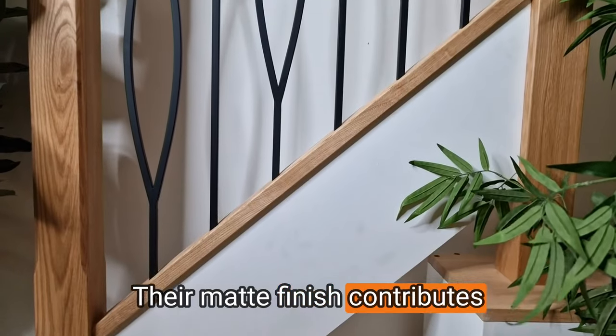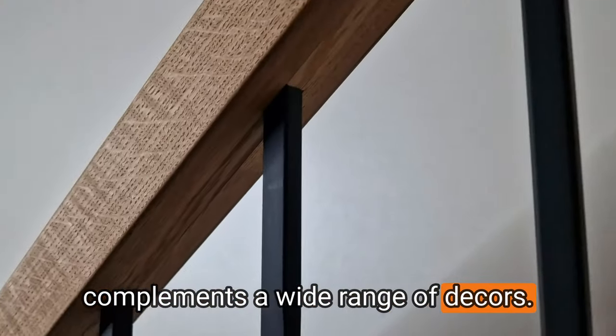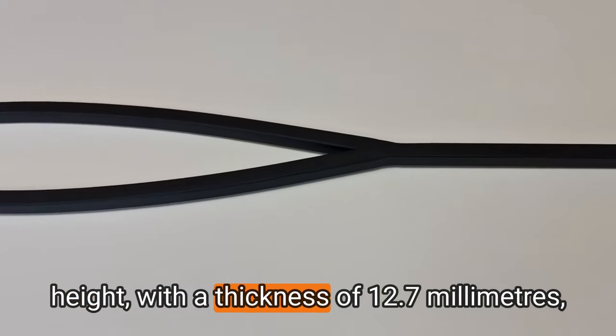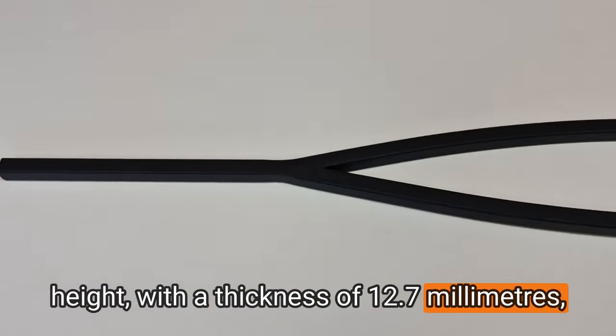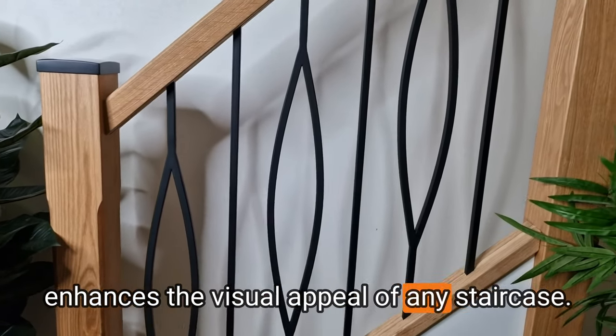Their matte finish contributes to a sophisticated look that complements a wide range of decors. The spindle dimensions are 1110mm in height, with a thickness of 12.7 millimeters, making them a statement piece that enhances the visual appeal of any staircase.